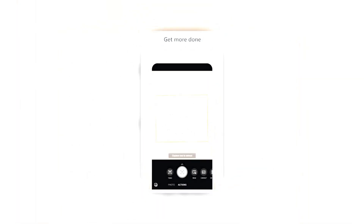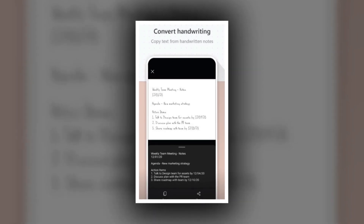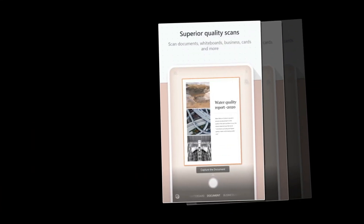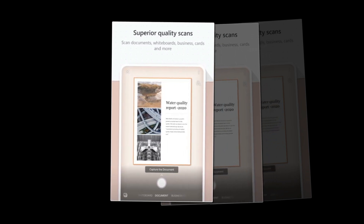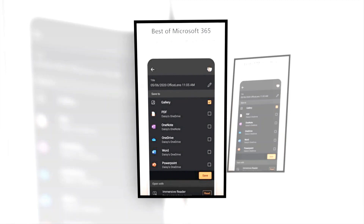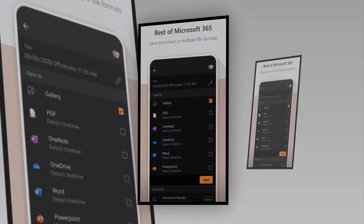The app is relevant for both business and school purposes. Apart from English, it also works in German, Spanish, and Simplified Chinese. The best part is that it's completely ad-free and does not contain any in-app purchases, making it one of the best scanner apps on Android.